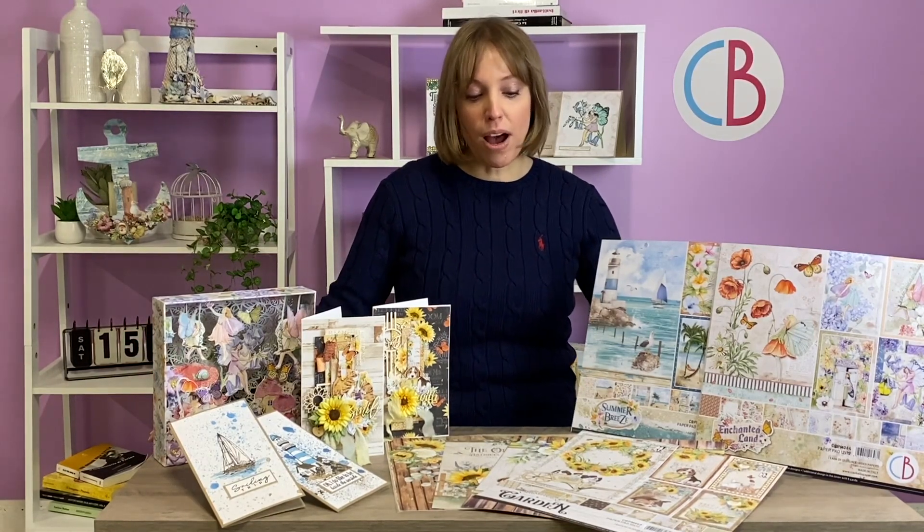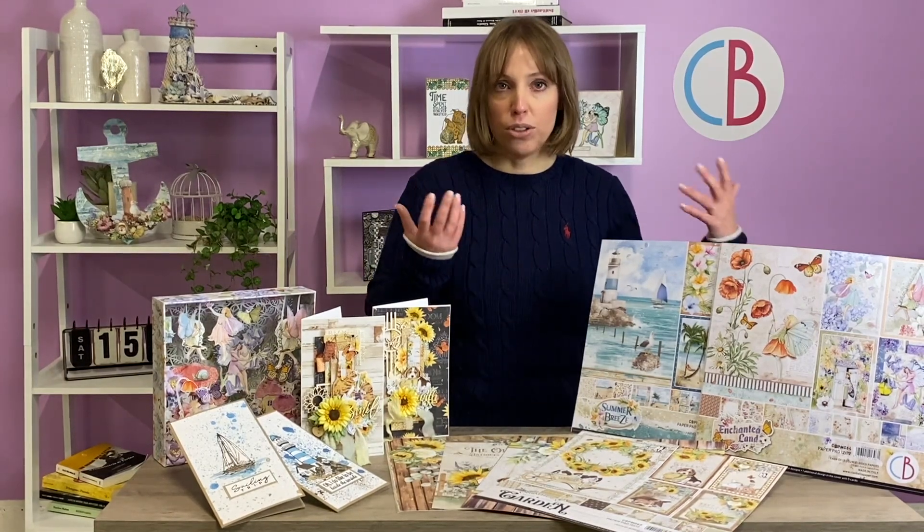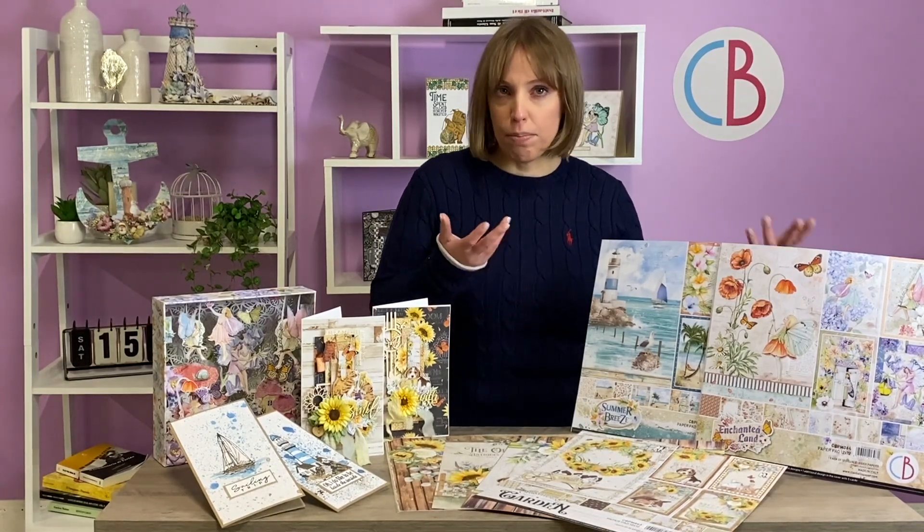Welcome to our Ciao Bella studio! We are about to launch 3 new collections with very summery atmospheres. The first one is Farmhouse Garden with this kind of countryside vibration — it's very cool, very lovely, it's perfect for example in your kitchen.